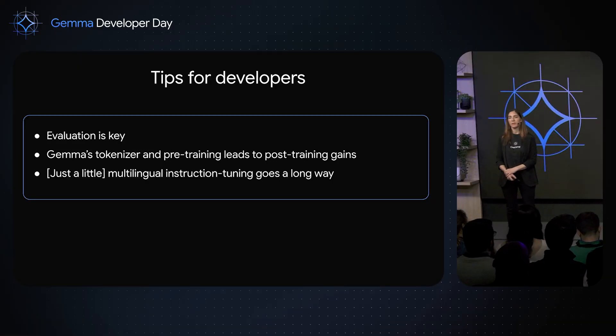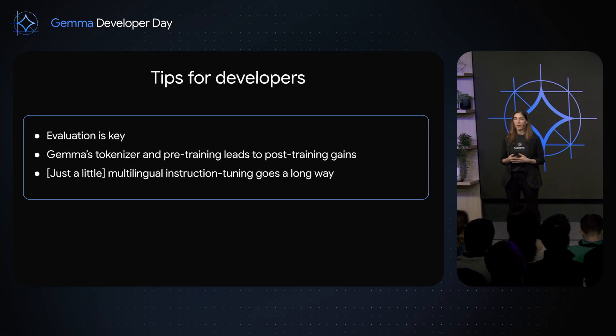I'll finish with a few tips for developers who choose to fine-tune their own variant based on Gemma 3. First, evaluation is very important — having a quality evaluation set you believe in to hill-climb on is critical, and a translated dataset is better than none. Second, Gemma's strong tokenizer and pre-training exposure can lead to very high gains already in the post-training stage — in some experiments, a post-trained model for a specific language can perform even better than a monolingually trained model from scratch. And lastly, just a little bit of instruction-tuning data can go a long way — even as few as 40 samples can improve instruction following in languages the model hasn't seen before.